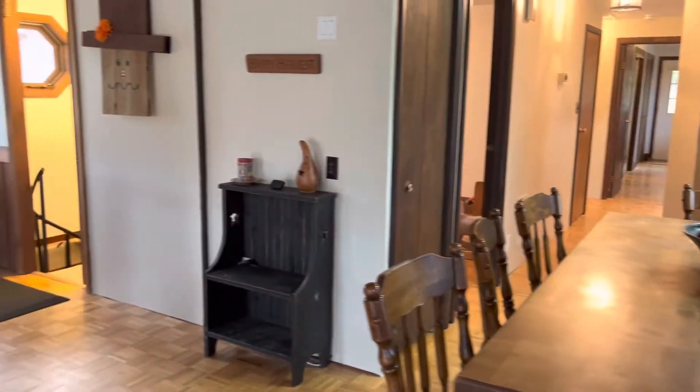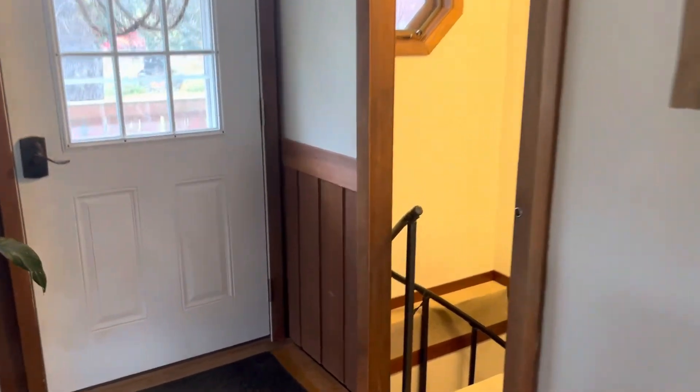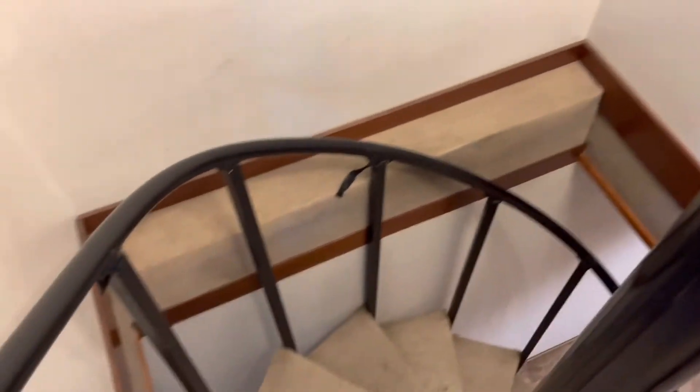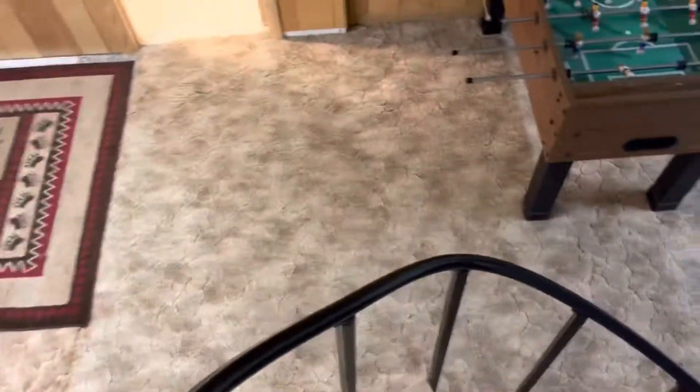We just toured the first floor and now we're going to head down to the basement. This is the only way to get here, so you do have a spiral staircase — and there's another little hexagon window. I've gone down these stairs many times and find them to be very comfortable.